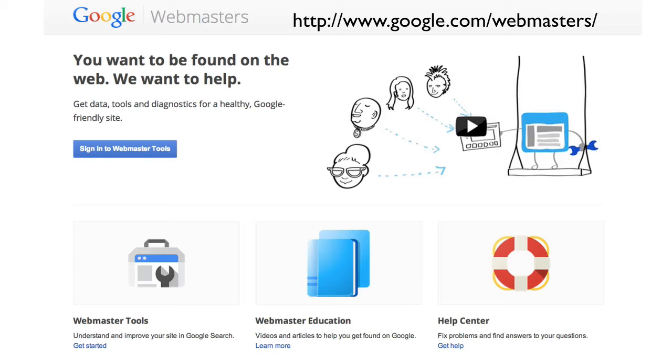One of the biggest questions I get is: how does Google find my site, or how do I let Google know that I have a new blog? Well, the easiest way is just to tell Google.